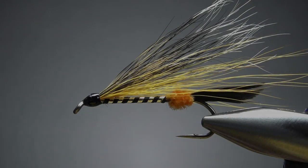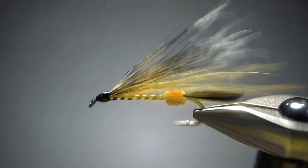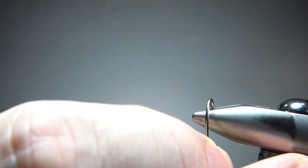So there it is in the vise, our 2022 Halloween bucktail. Now, is it a bucktail if it's predominantly squirrel? Yes, I think it is — that's the tradition. We pretty much call all flies like this bucktails or streamers.